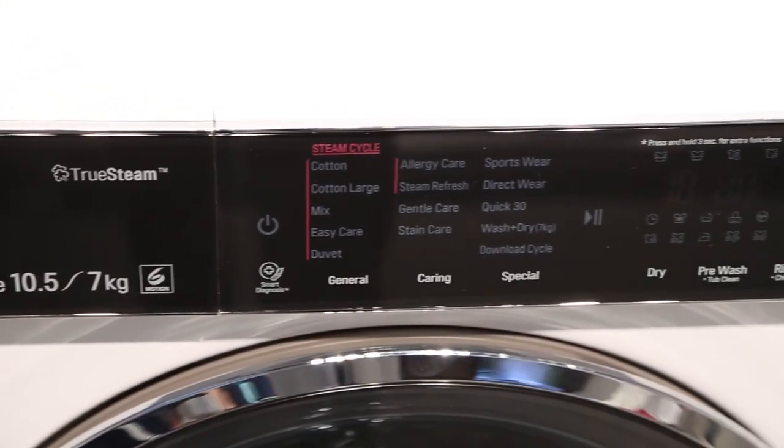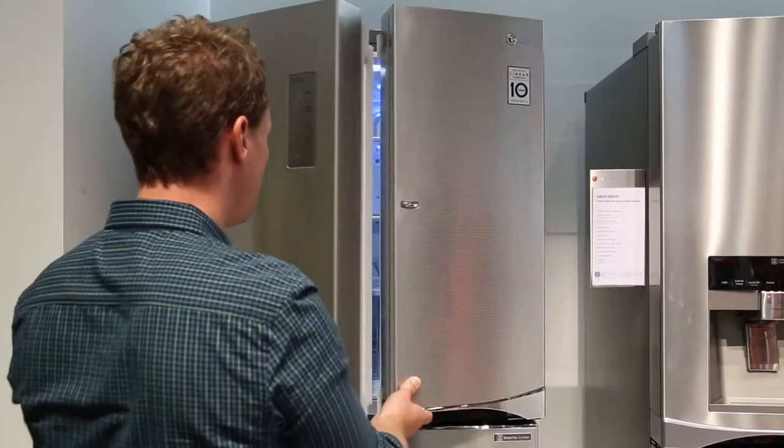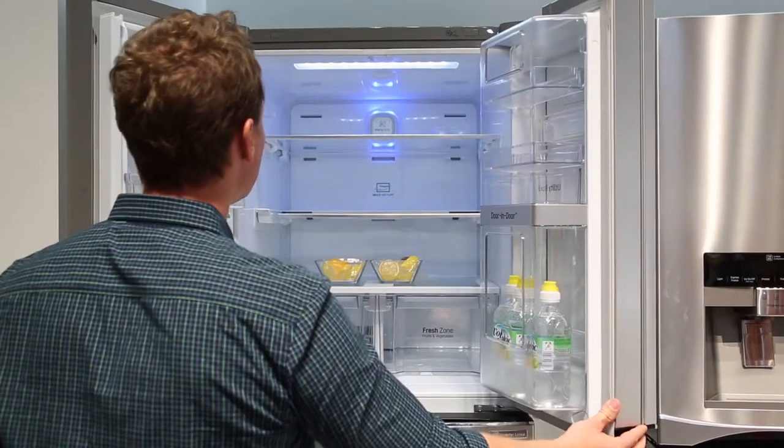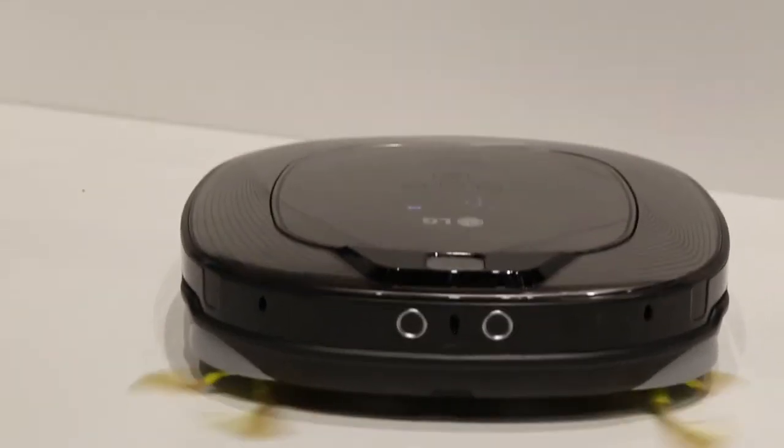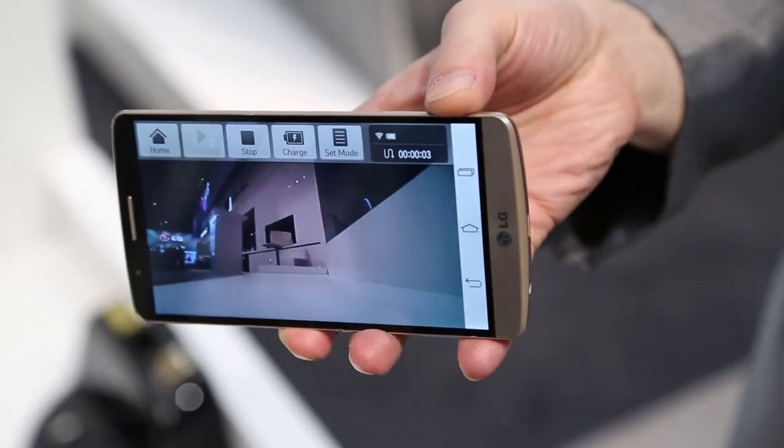LG has the whole home covered with smart home appliances, from steam-cleaning washing machines with NFC to cavernous fridges which will let you know if you need to buy milk on the way home. And then there's the Homebot, which will vacuum your floors while you're out, or just keep an eye on your home with its built-in motion-sensitive camera.